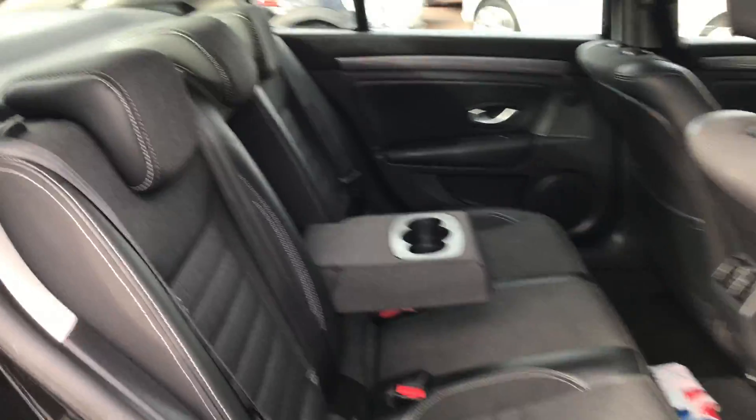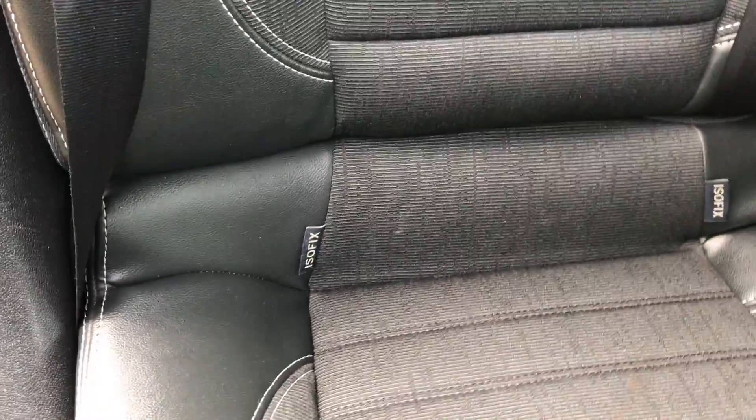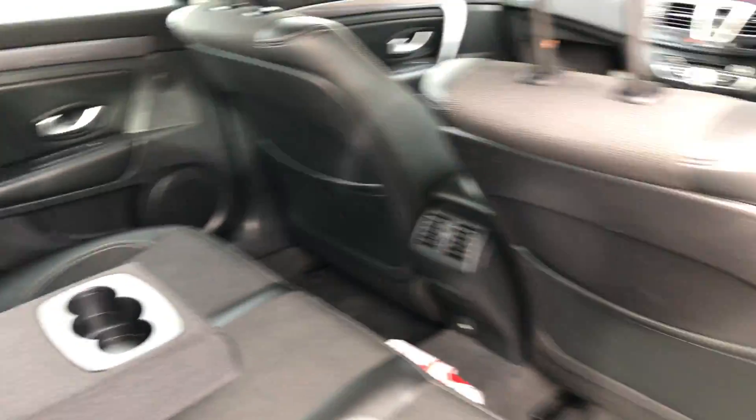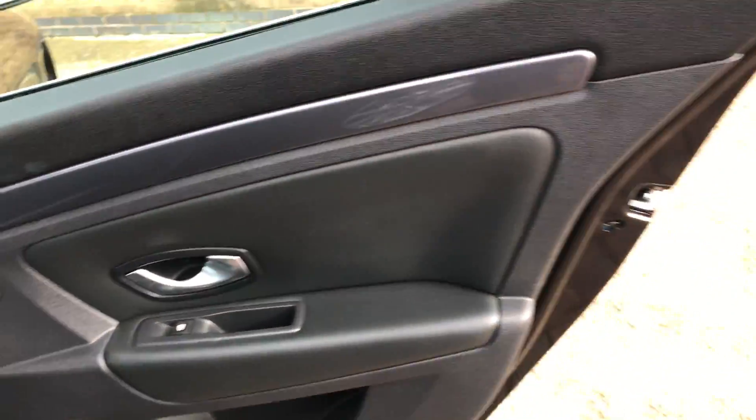It's got the half leather trim, three head restraints, three proper seatbelts. You get your ISOFIX as well, and in the centre armrest you have cup holders. Rear electric windows.